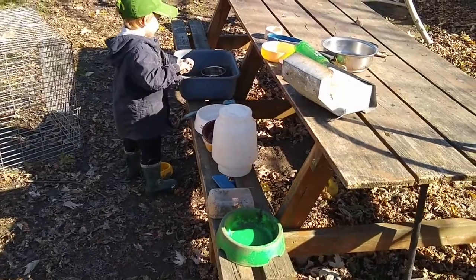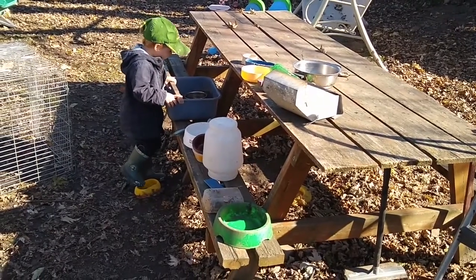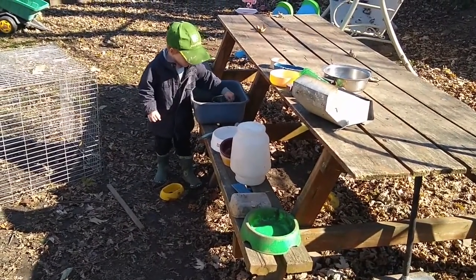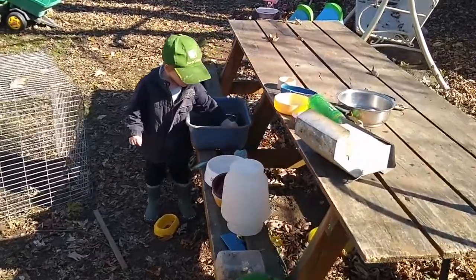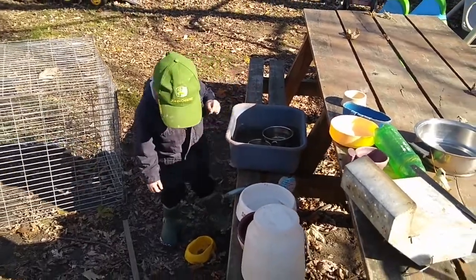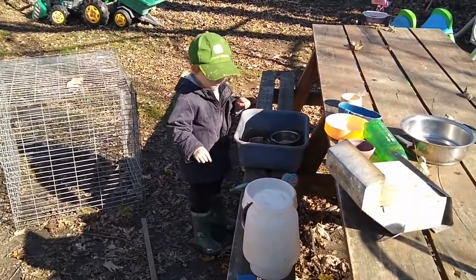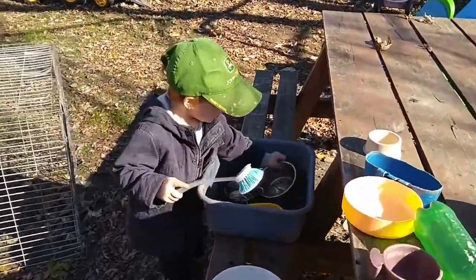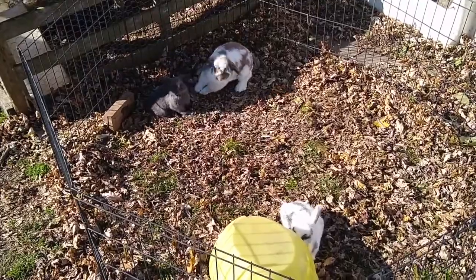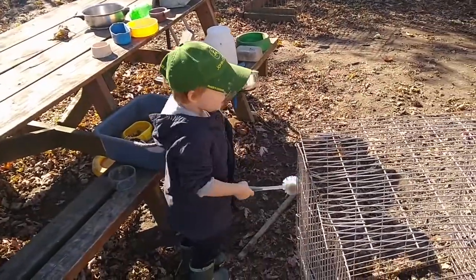Before I put away all the extra food dishes and stuff for winter, I like to wash them. A lot of them aren't really that dirty — just general dirt. Levi is doing the first round of washing; he loves doing dishes whether inside or outside. He's been working on some of these for the past couple of days, working on a few more each day. He's taking the leaves out — good job — and his scrub brush is there too if he needs it.